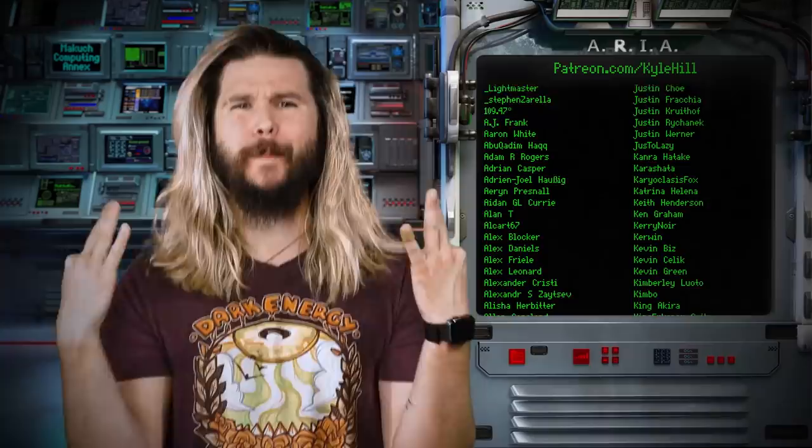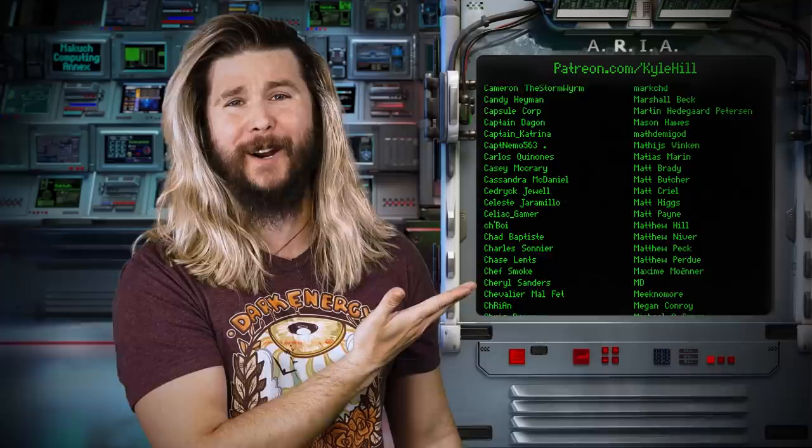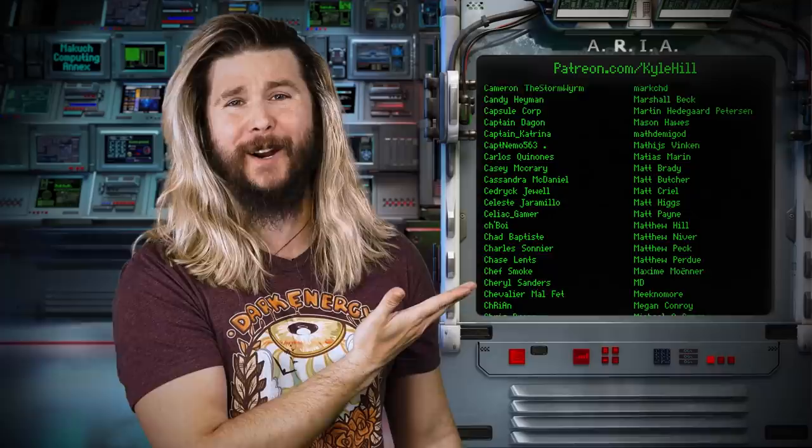Thank you so much to the very nerdy staff at the facility for their direct and substantial support in the creation of today's video. If you want to join the facility, drape on a silky white lab coat, join the official members-only Discord, get discounts on merch, see episodes early, and have private members-only live streams, you can go to patreon.com slash Kyle Hill and join the facility today. We're working on those lab coats, and if you support us just enough, you get your name on Ari here each and every week.